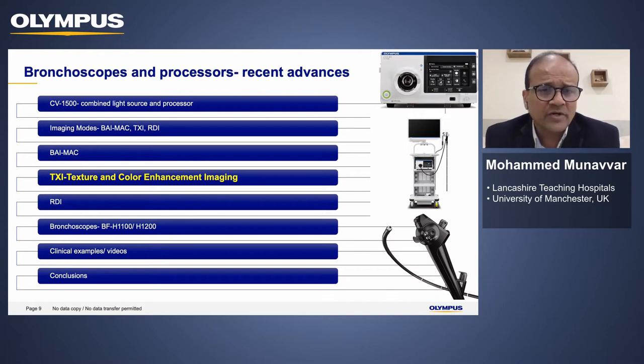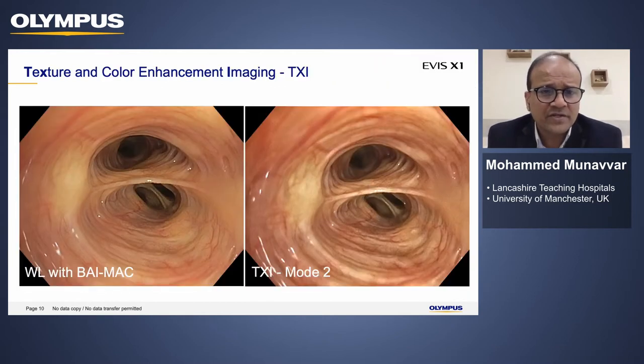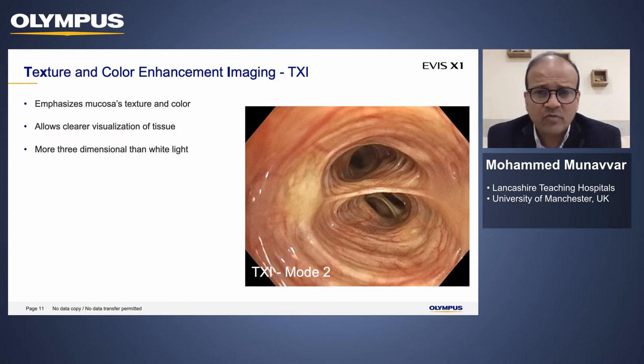The second mode, which is unique in this new equipment, is TXI. This stands for Texture and Color Enhancement Imaging, and there are TXI 1 and 2. Looking at this screen, this is white light with just BIMAC, and then if you add TXI you can see the enhancement that occurs with both color and texture. It emphasizes the mucosal texture as well as color, allowing you to visualize tissue in a more three-dimensional fashion compared to white light.